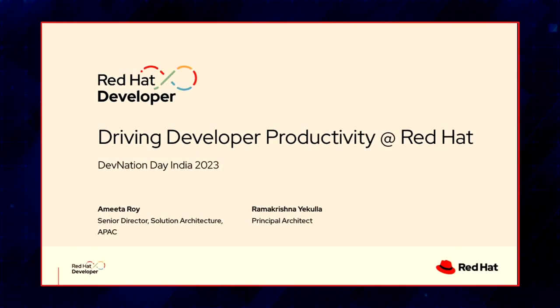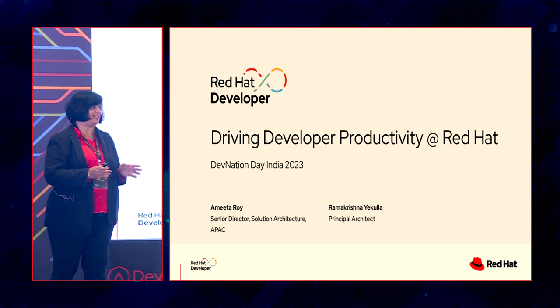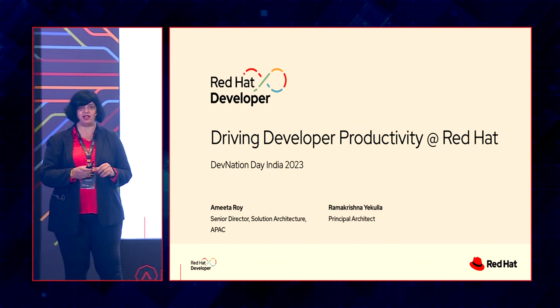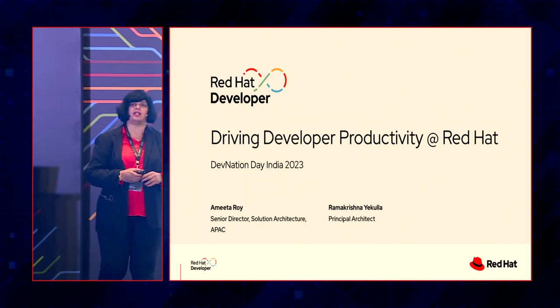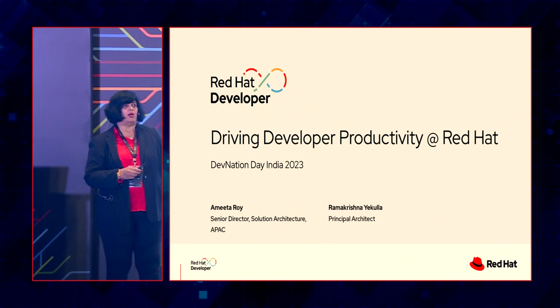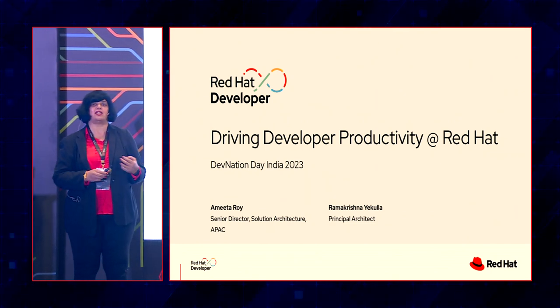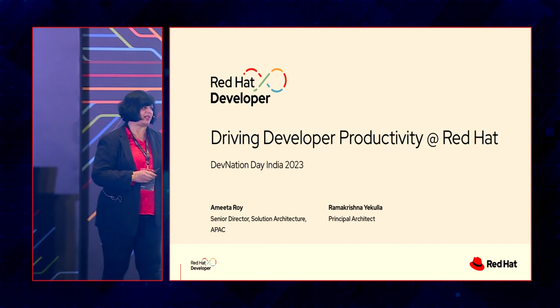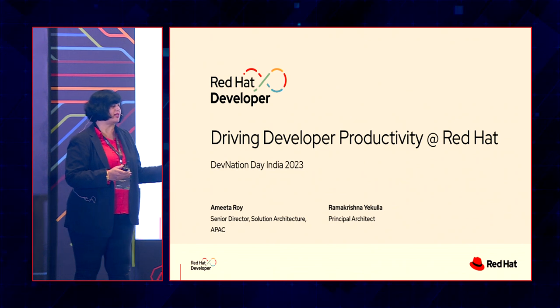Good morning everyone. I'm Amita Roy. I lead the solution architects team here at Red Hat. We have several colleagues from Red Hat's developer business unit, whose primary objective is to make the lives of developers easier and contribute to developer productivity. Last week I attended the Gartner IT Symposium in Cochin, and one of the key trends they identified in software engineering was developer experience. We're very happy that what we're doing aligns with Gartner's research.